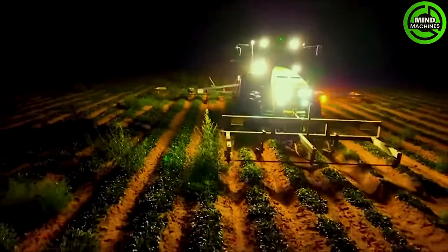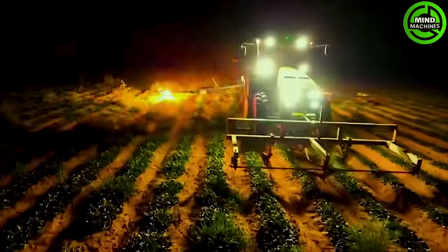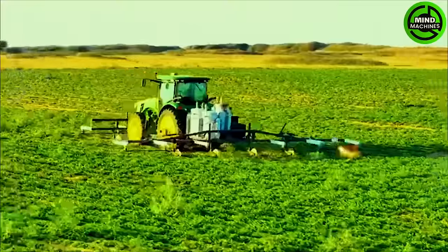Don't worry — these lightning bolts won't cause harm. They simply identify and eliminate weeds.